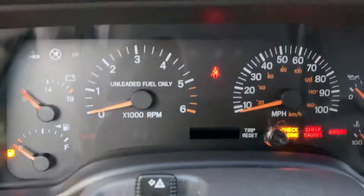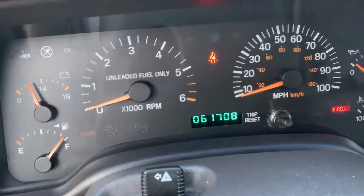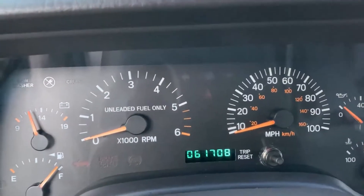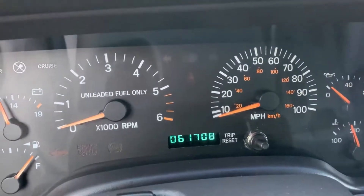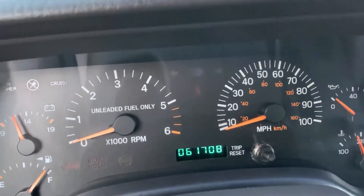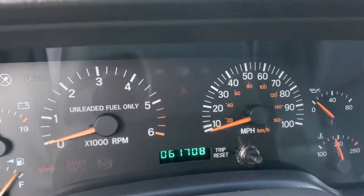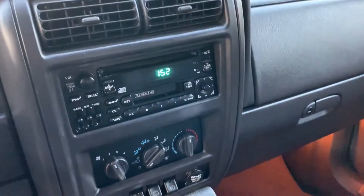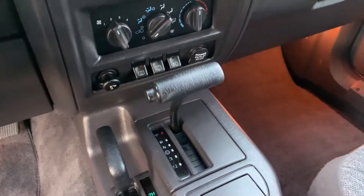This Jeep only has 61,708 original miles on it — extremely little miles. This is a one owner Jeep. I got this from an 85-year-old woman who couldn't drive anymore. She bought it brand new, took really good care of it, parked it in her garage every day, and really didn't drive it very often, as you can see.